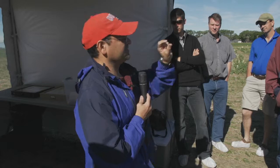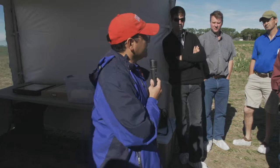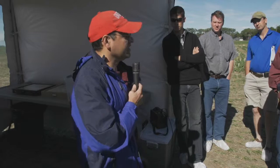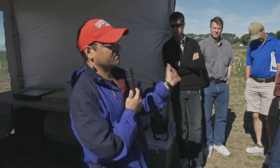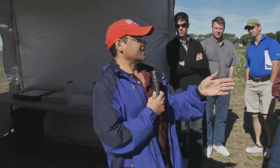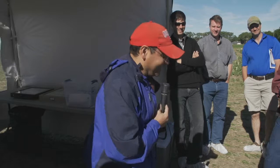T. julis controls cereal leaf beetle for a couple of reasons. It's quite mobile — we don't know exactly how far it flies, but for a small insect it must be able to fly a long way, because we did not introduce it to Lethbridge. I usually get the credit for introducing the bad pest. Somebody told me yesterday that entomologists introduce a new pest to a region every three years for job security — I assure you, that's not the case. T. julis is very good at finding the cereal leaf beetle. We're not sure how, but they can probably smell it from far away.